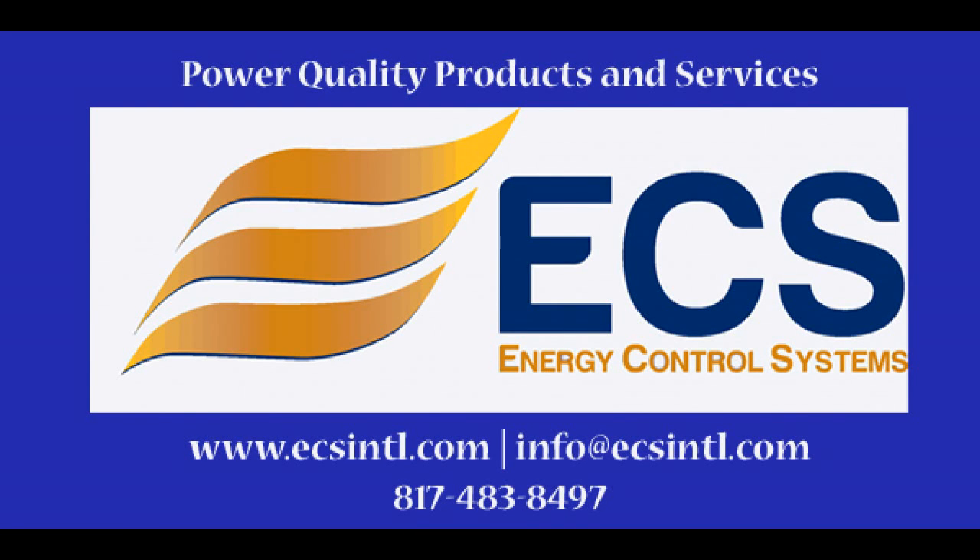Since 1987, Energy Control Systems has been at the forefront of the power quality industry, both domestic and abroad. ECS has evolved from its single product surge protection company to a multifaceted provider of surge protection, UPS and power quality products and services.